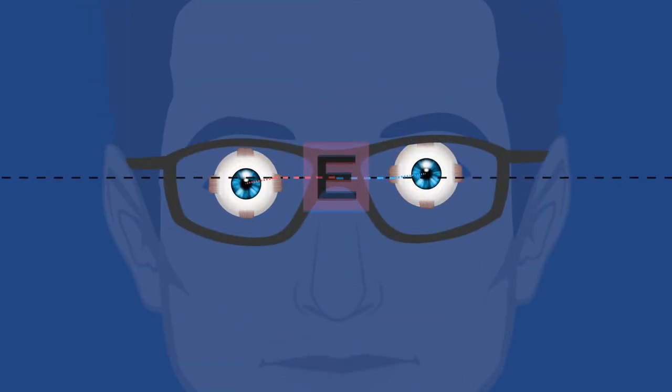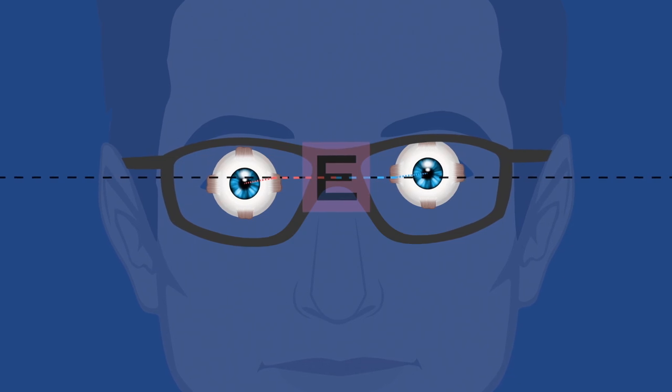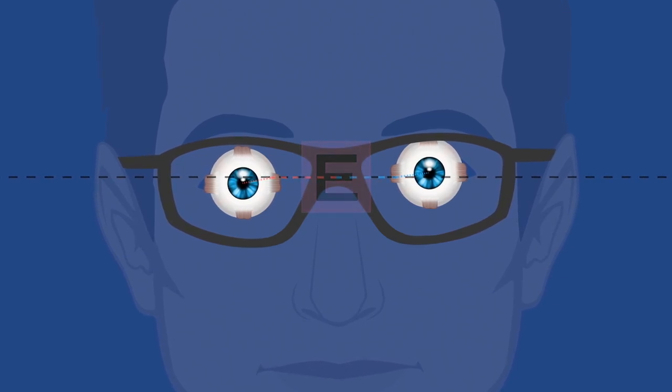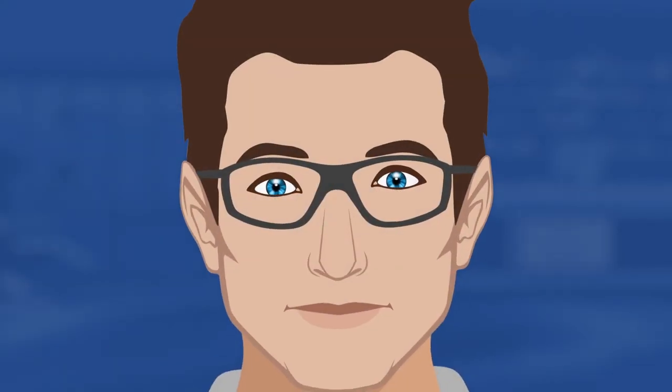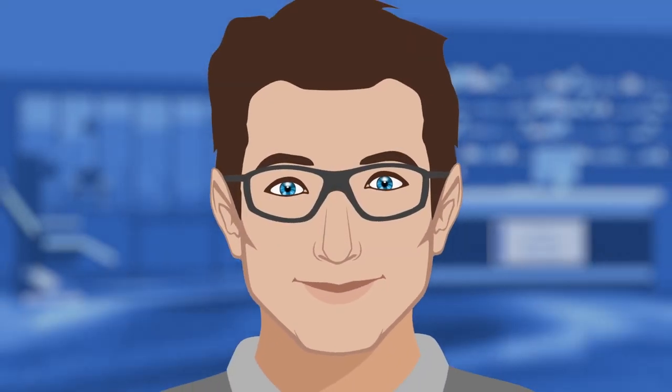Our treatment is drug-free and painless: eyeglasses with small amounts of prism, which brings the image from each eye into comfortable alignment. On average, our patients get almost 80% relief from their symptoms.